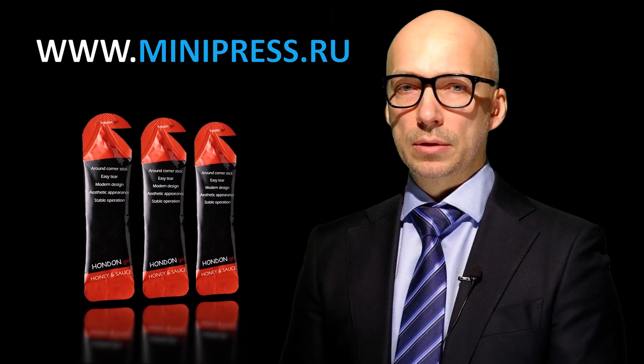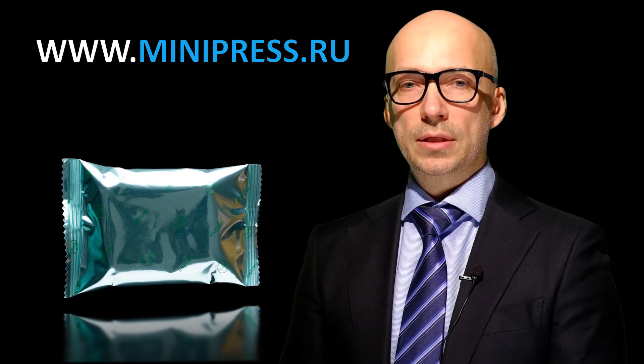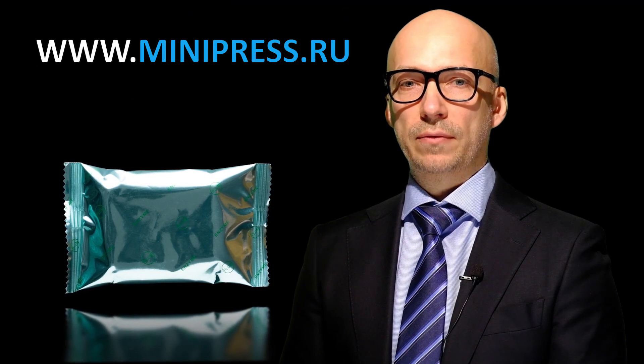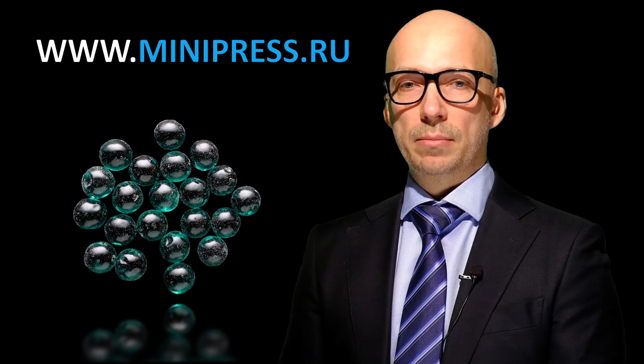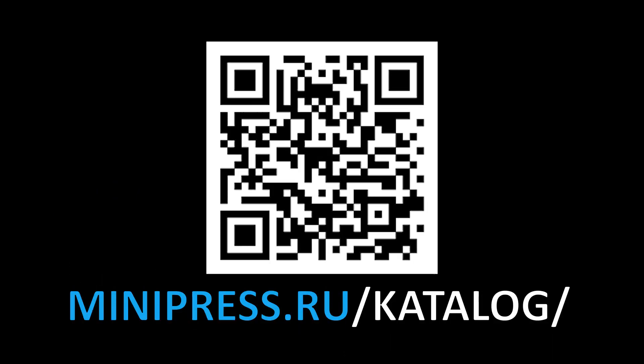Our task is to give an option of equipment that will solve the client's problems. Roman discourages up to 60% of customers from purchasing equipment they have chosen themselves. This indicates the presence of hidden problems and a lack of understanding of process and technologies by our clients.